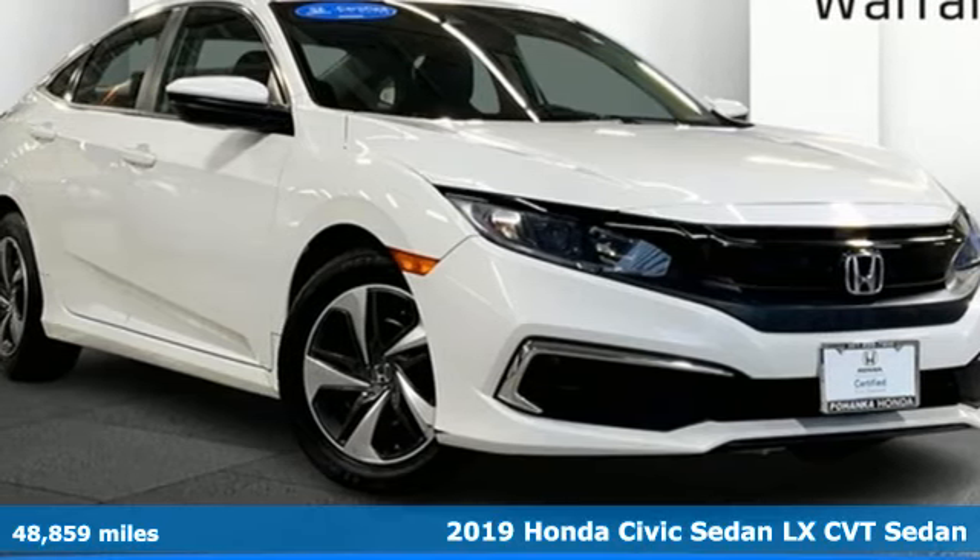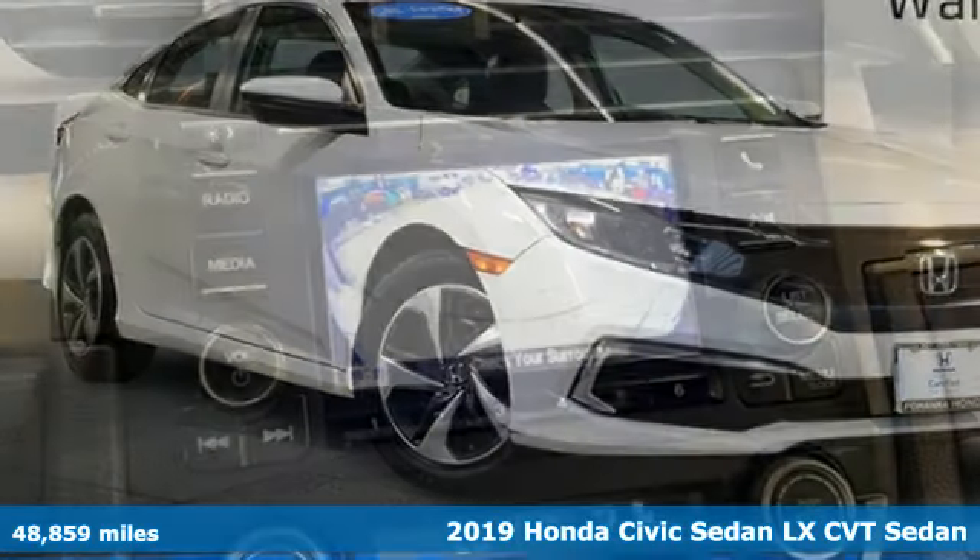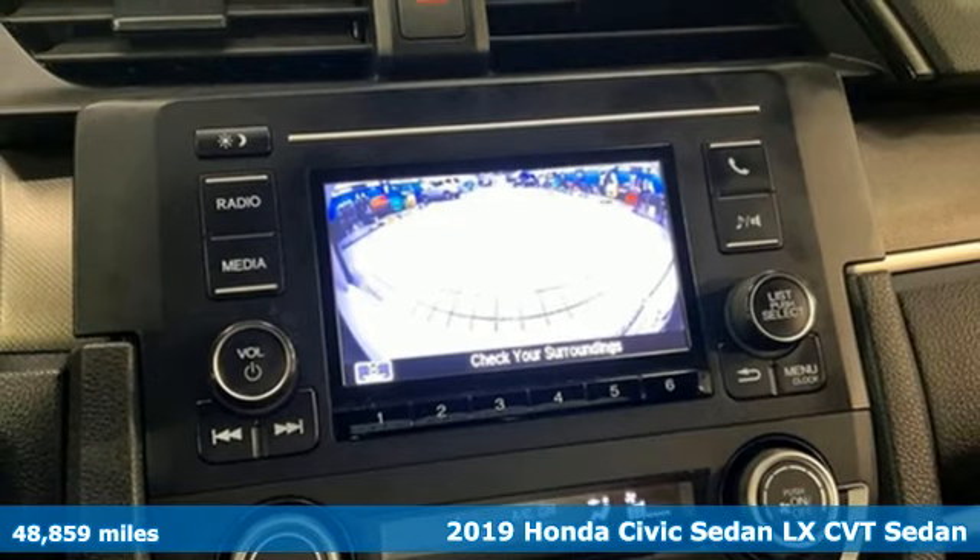Here's a 2019 Honda Civic Sedan. It's a Honda, so longevity comes standard.